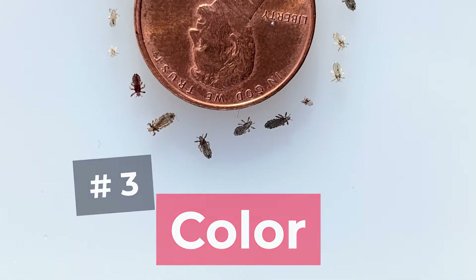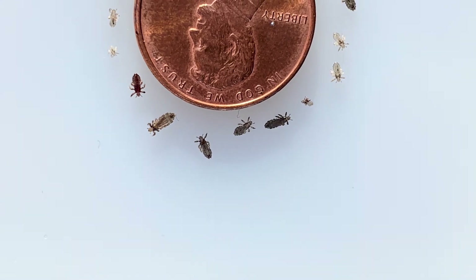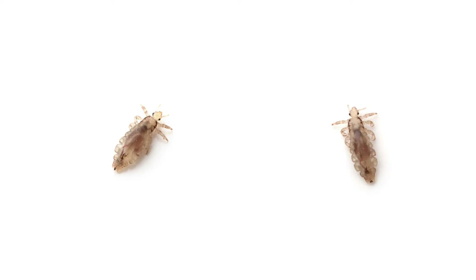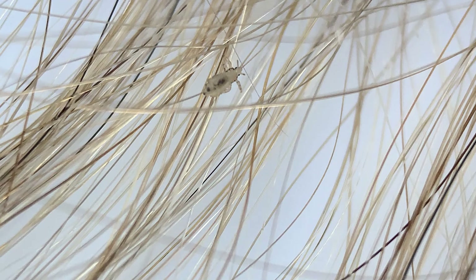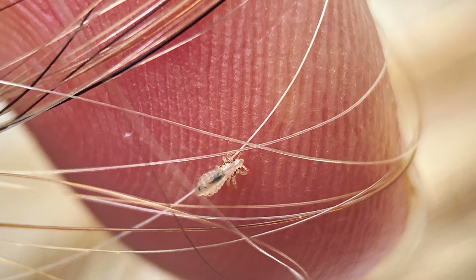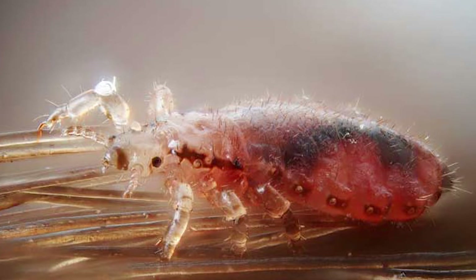Number three: the color of lice. Lice are masters of disguise and blend in well with the hair. People with darker hair and skin typically have darker head lice, while people with lighter hair and skin have lighter head lice. I've seen lice in all different colors — black, brown, golden, and very commonly translucent. The smaller they are, the more translucent they are. The only clearly visible part is their gut, which appears as a dark spot. You can also see blood-red head lice, which simply means they just fed on your scalp.